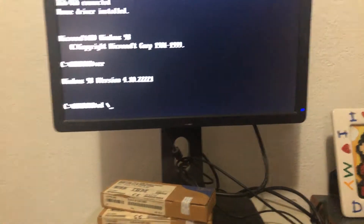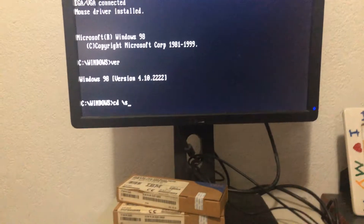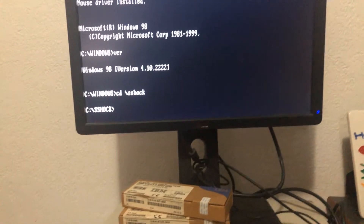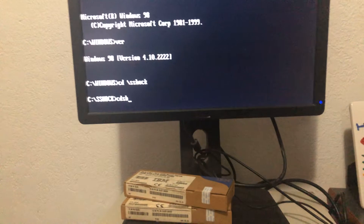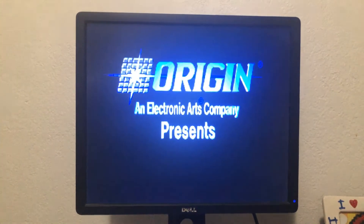But there's a lot of stuff you can do. One thing I have installed is the original System Shock game for DOS. I want to show that to you guys just to demonstrate what your capabilities are and how well it runs on this hardware.